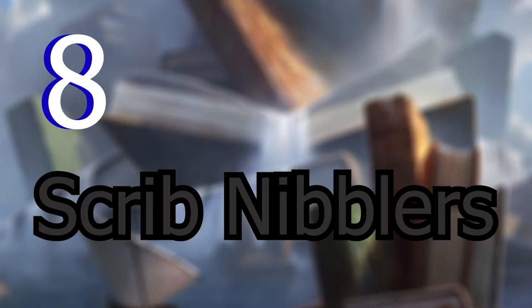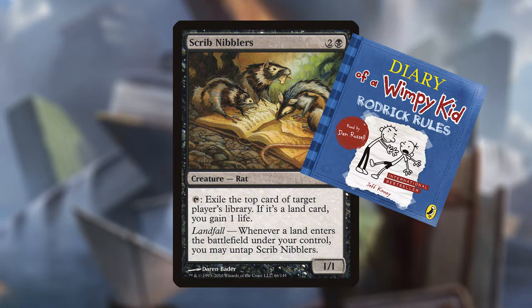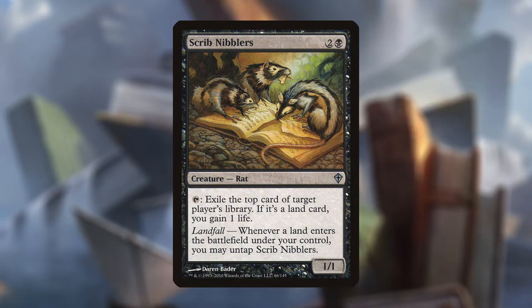Next up at number 8: Scrib Nibblers. Scrib Nibblers is a 1/1 for two and a black that's a rat. It reads: tap, exile the top card of target player's library. If it's a land card, you gain one life. And it has a landfall that says whenever a land enters the battlefield under your control, you may untap Scrib Nibblers. I am obsessed with these little rats — they can nibble through my copy of Diary of a Wimpy Kid any day. But other than that, these cards suck. It does really shine through on the bookmark front, so that's why it's landing in at number 8.